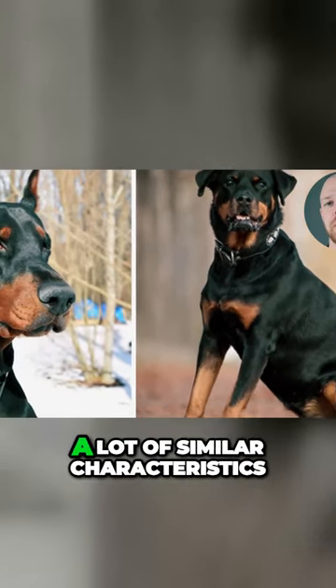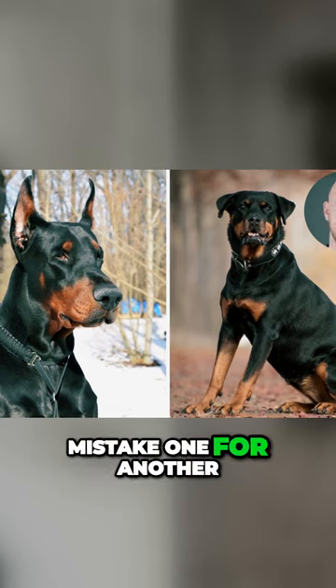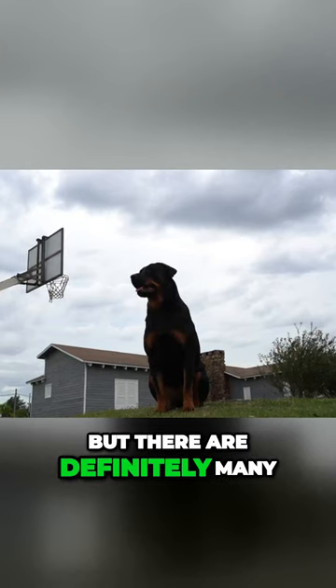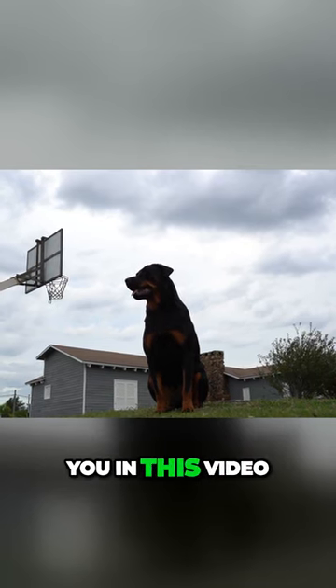Doberman and Rottweiler share a lot of similar characteristics and some people might mistake one for another, but there are definitely many differences in their appearance and temperament which I will show you in this video.